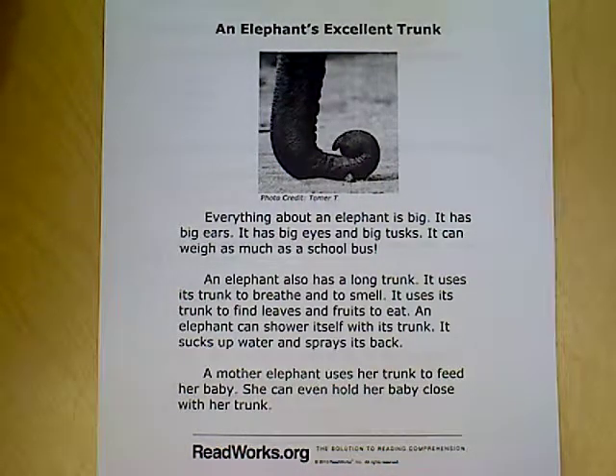Please pick up a packet so you can follow along with me as we read an elephant's excellent trunk. You see the picture right there at the top of the elephant's trunk.